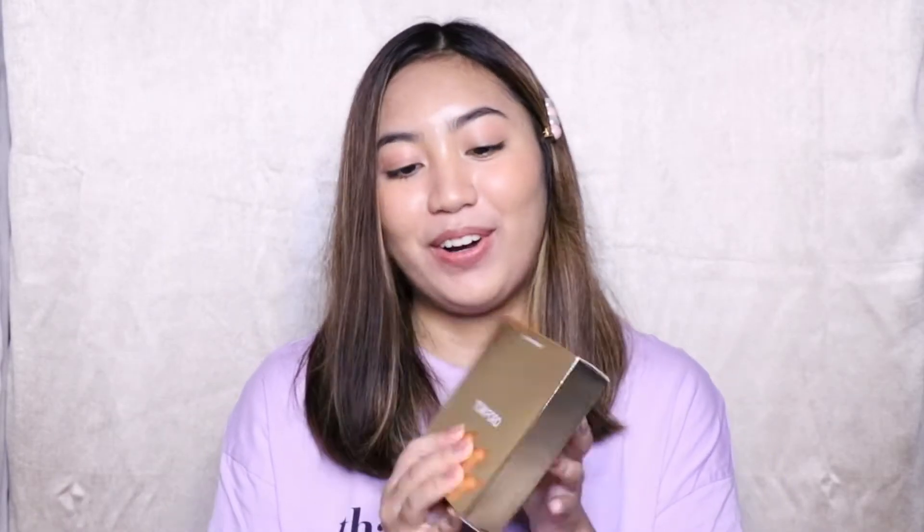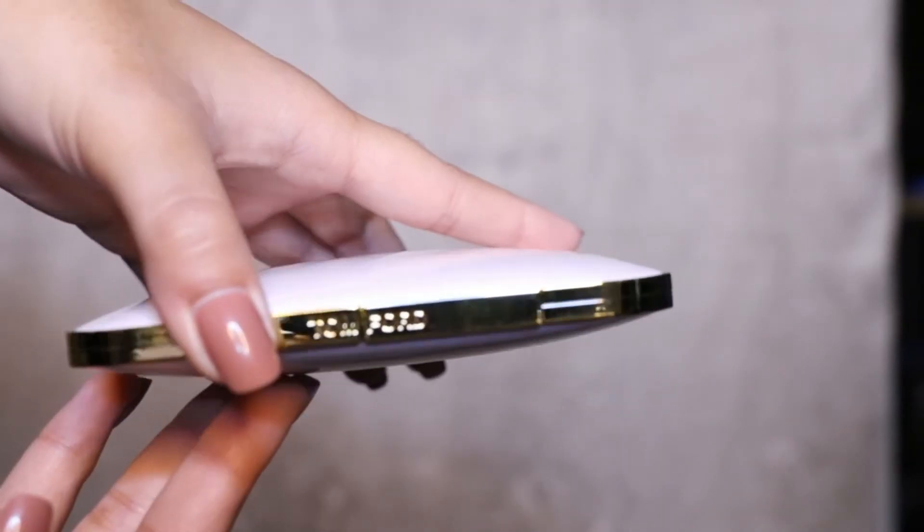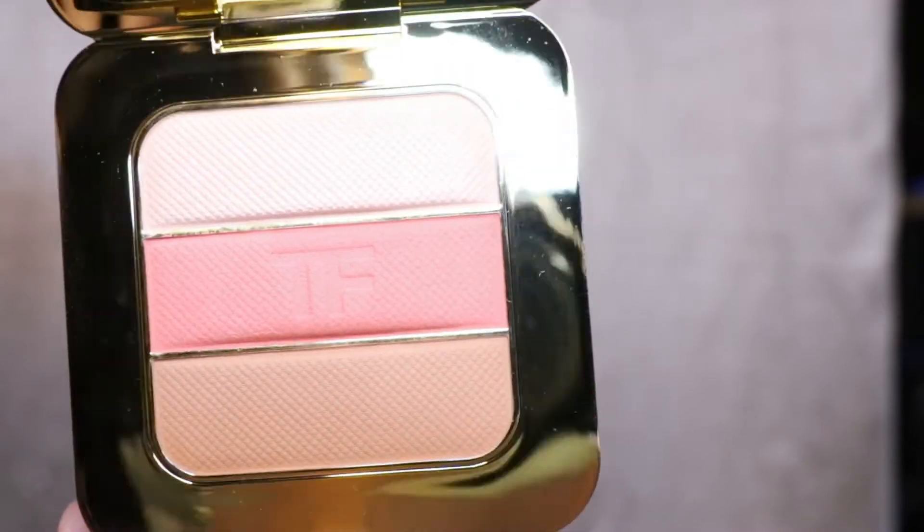I also got another Tom Ford — this is the Soleil Contouring Compact in the shade Afternooner. It has a highlighter, a blush, and a contour, and it has the Tom Ford stamp.